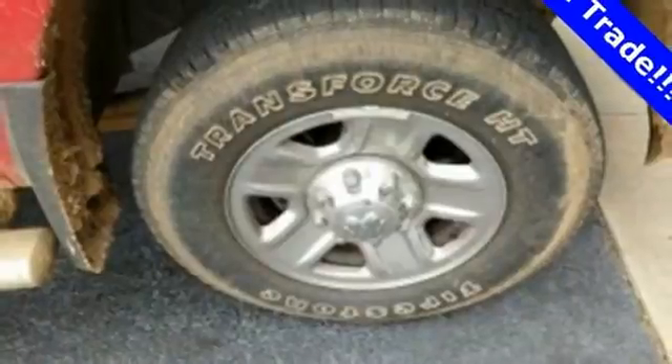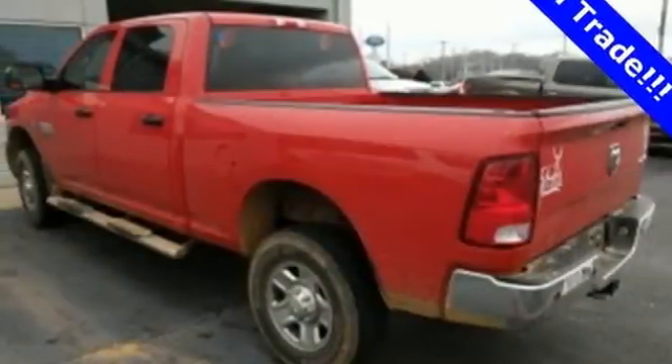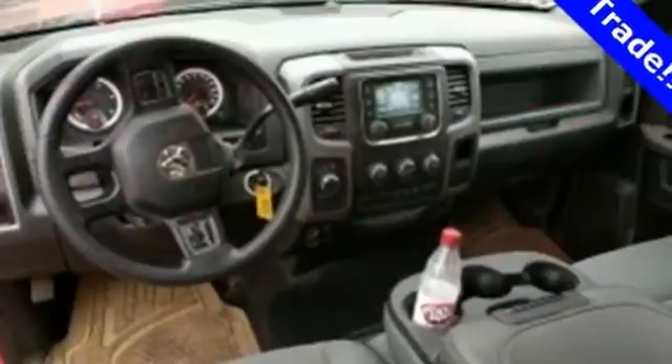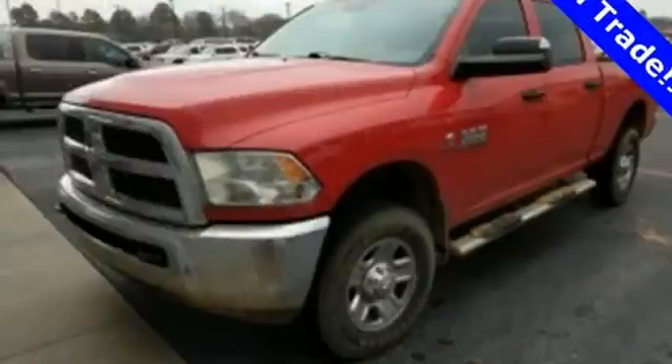The remote USB port, Uconnect audio system, and trailer hitch receiver are just a hint of what else is coming along for the ride. This Ram 2500 is durable and rugged, yet capable, smooth, and comfortable.